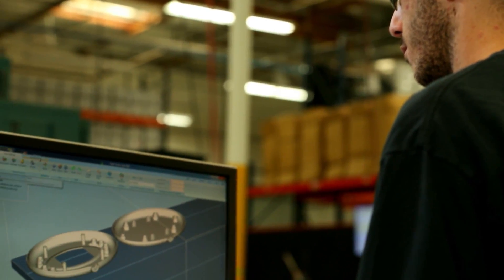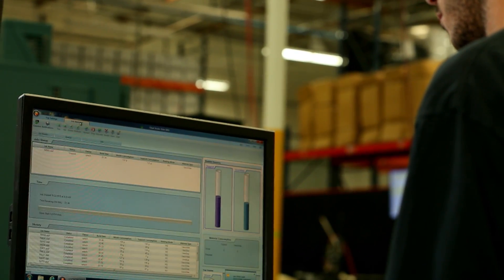As Stratasys Direct Manufacturing, having the engineering talent on our end to work with the engineering talent on the customer's end is really exciting, because that's where the good stuff happens. You get to be a part of someone's idea and then make that a reality. If we put those tools in their hands, we don't know what they're going to come up with — and that is just awesome. I can't wait to sit back and watch what's going to happen.